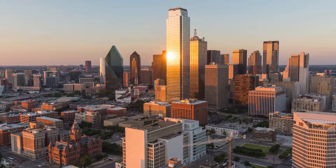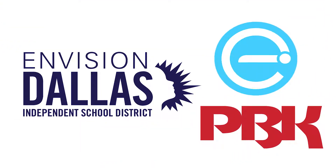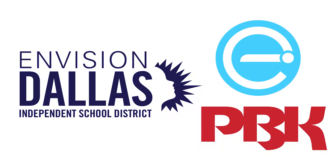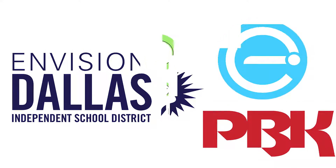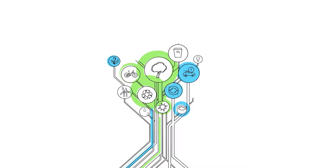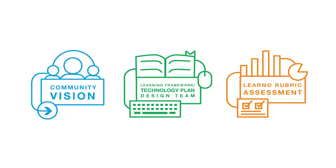The Dallas ISD Technology and Facilities Plan is reshaping the future of the district. Dallas ISD partnered with Engaged to Learn and PBK Architects to define how the district can provide a learning experience that meets the demands of an increasingly unpredictable future. The three-step process will result in a long-range technology and facilities master plan that will prepare Dallas ISD learners for success.